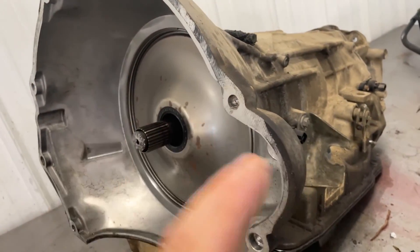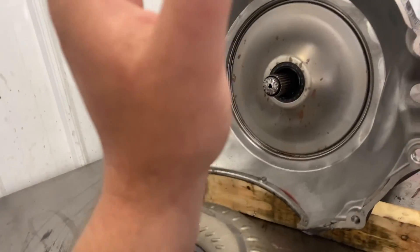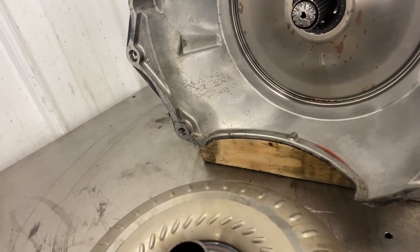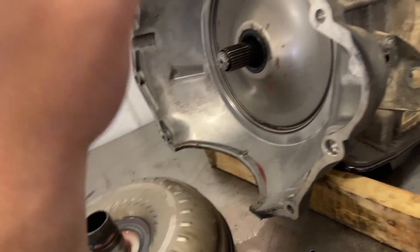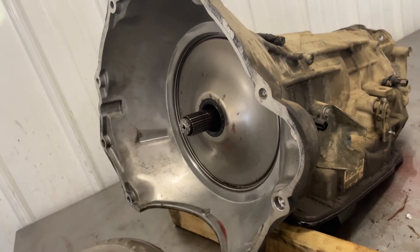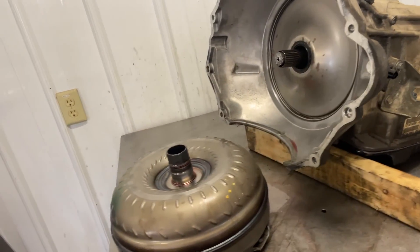We're going to do an upgraded input shaft and a deep pan. I was trying to push Joey away from just fixing it, because if we just fix it we'd need a new torque converter, a new input shaft, and chances are there are metal shavings in the trans and probably in the pump. We don't want to take the chance — we're just going for a full stage one diesel rebuild the first time to get him the best bang for his buck.